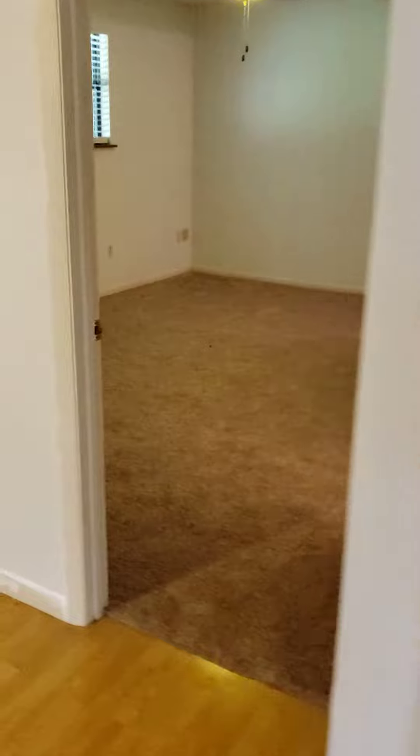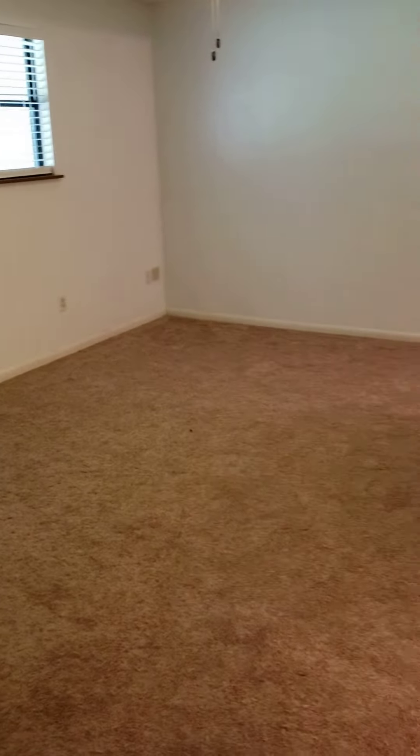Closet. And then we have a nice master bedroom, approximately 12 by 15, with a large walk-in closet.